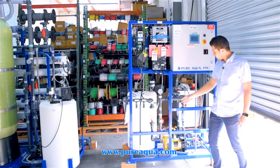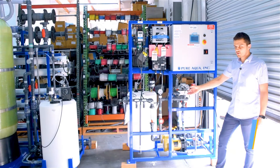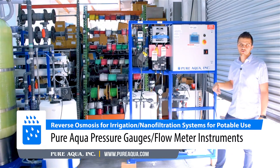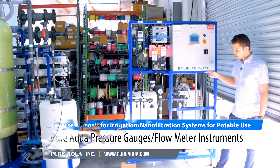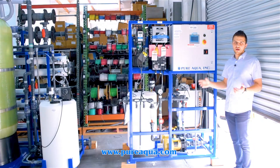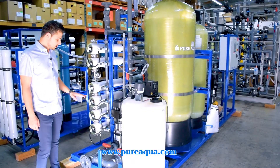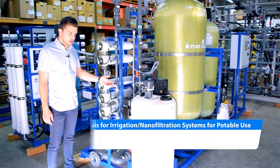In this process we have throttle valves, pressure gauges, and a flow meter where we monitor the recirculation flow rate to ensure we are recirculating the proper amount of water on a daily average within the feed tank. Continuing on the potable side of this project, we begin on the nano filtration system.